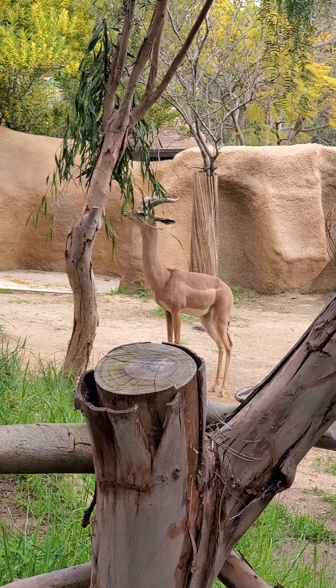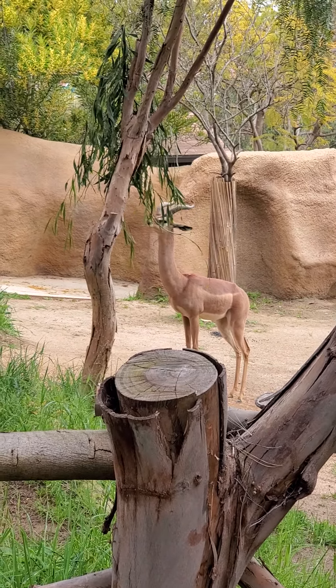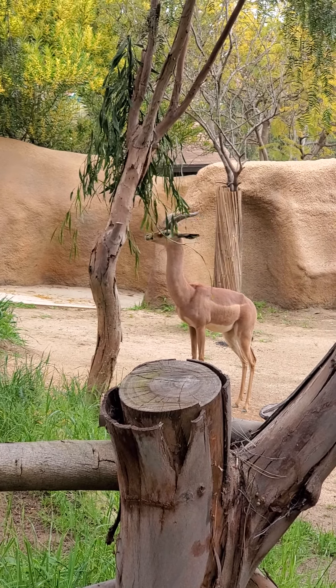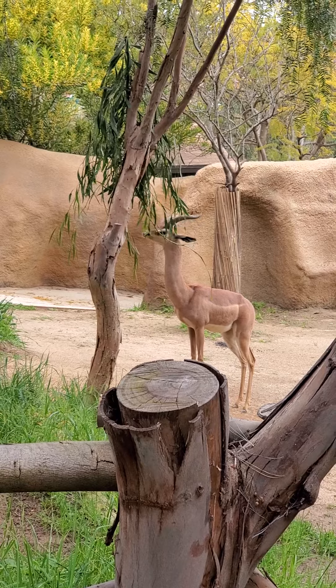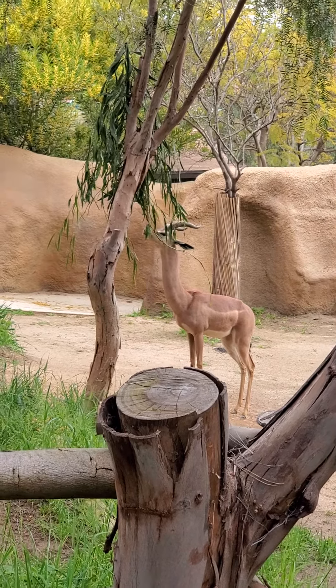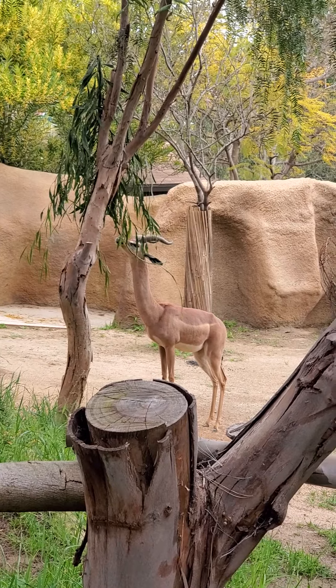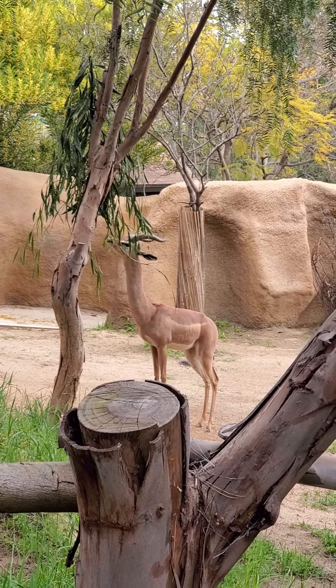Hi, this is Becky. I'm at the San Diego Zoo and this is a Gerenuk. I hope I'm saying that right. He is eating the food that is healthy for him and he finds it quite delicious. You can tell by his little wagging tail. I hope you are also learning what foods are good for you and what helps you love your liver.